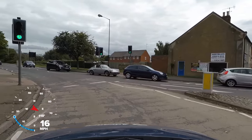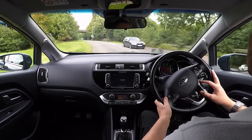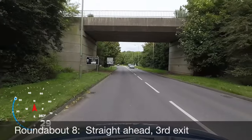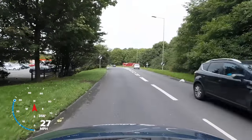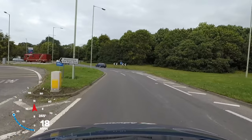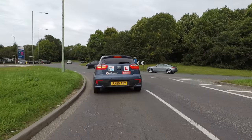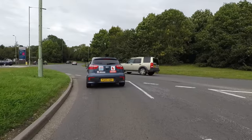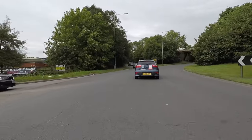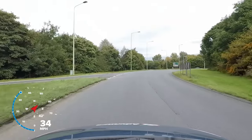Just one more roundabout to go, and the next one is very large. We need to drive straight ahead towards Thetford, and the sign shows we need to take the third exit. There are no lane markings, so we use the left lane as before. This roundabout has a national speed limit, so we must look out for fast moving traffic. Once the other traffic has passed, we enter the roundabout and follow our lane. After passing the second exit we signal left, and finally leave the roundabout onto the dual carriageway, leaving the town centre.